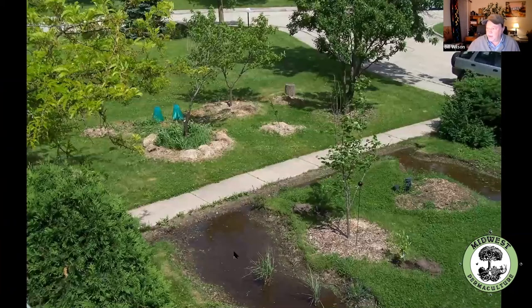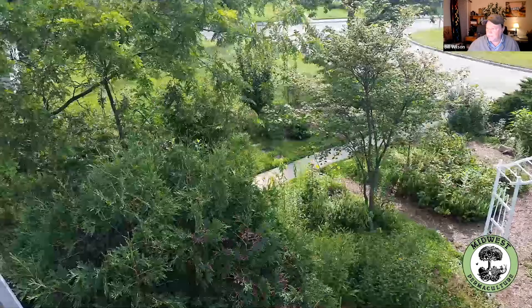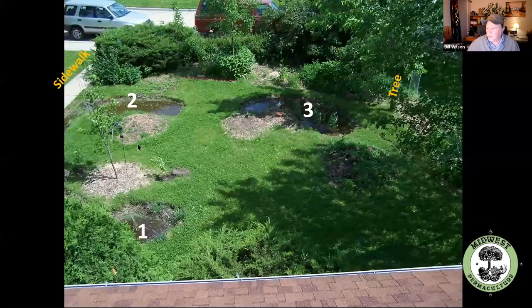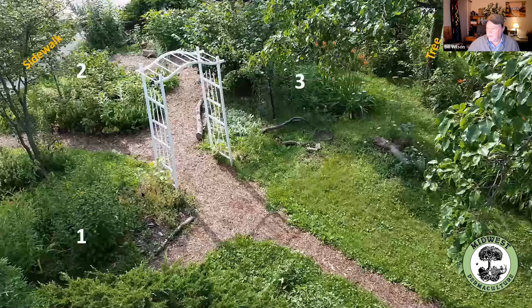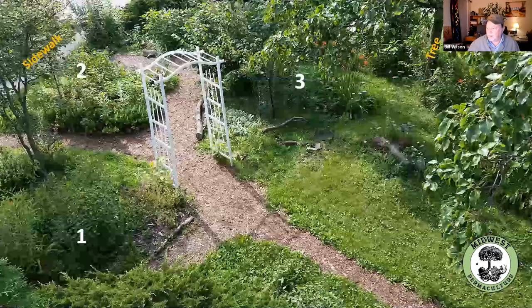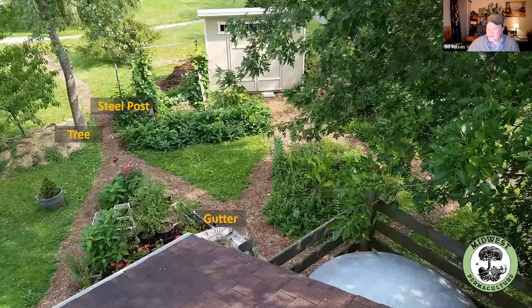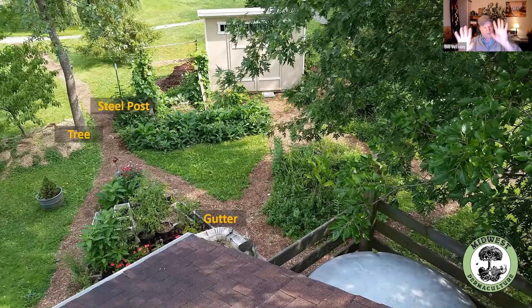I'm up on the roof looking down the sidewalk — here's rain garden number one and number two, and a couple of little guilds. Here's the same angle 10 years later. Here's rain gardens one, two, and three. Here's the back corner of the house: tree, steel post and gutter — and here's the same spot 10 years later. We just use wood chip paths — they're so low maintenance, easy and comfortable to walk on. Anytime I need to get water across the path, I just bury a pipe and put wood chips on top of it. I keep water moving wherever I want on the property.